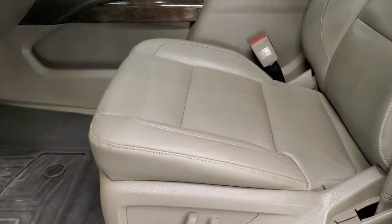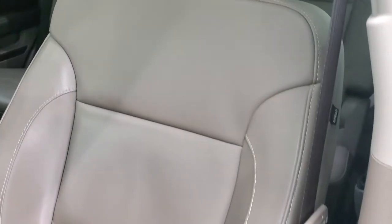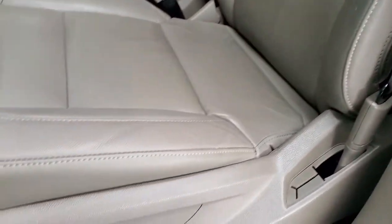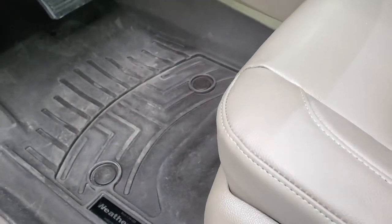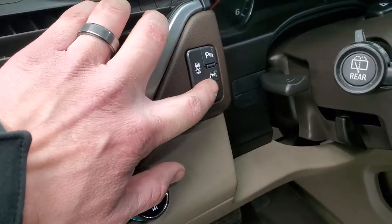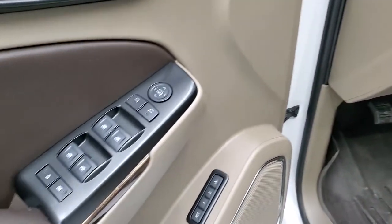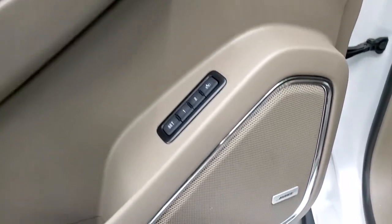Inside, the LT1 package gives you the tan leather interior — no rips or tears on the seats, very nice condition. Both front seats are power and heated. WeatherTech floor mats throughout. Auto headlamps, turn-dial four-wheel drive, stability control, lane departure warning, power pedals, and parking sensors. Power windows, power locks, power mirrors, memory driver seat. Bose sound system.